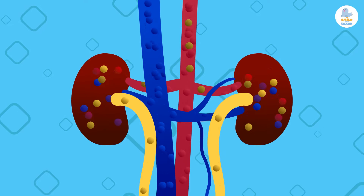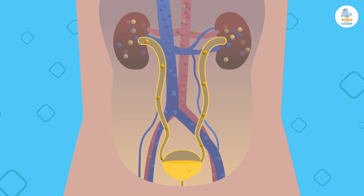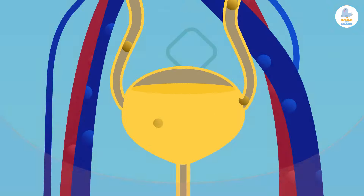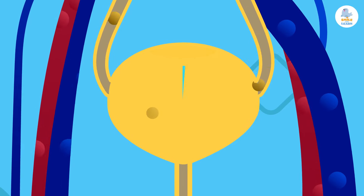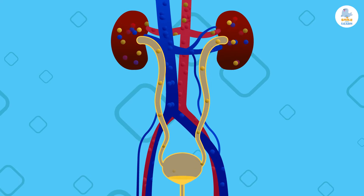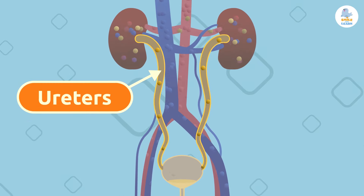All that waste goes to urine. Urine is made up of the waste substances that the kidneys have been eliminating from the blood. However, urine contains a very high water percentage — 95%! Urine travels from the kidneys through tubes called ureters until it reaches the bladder.